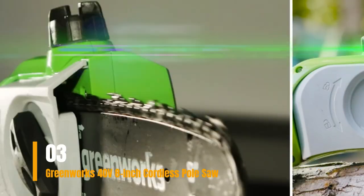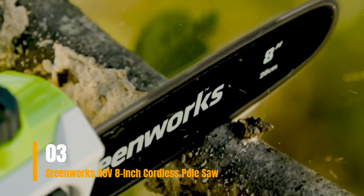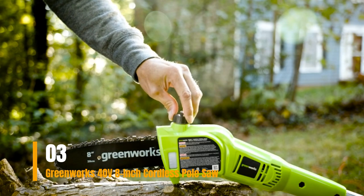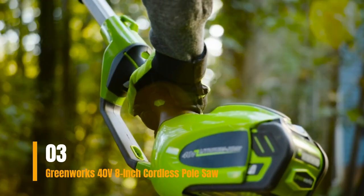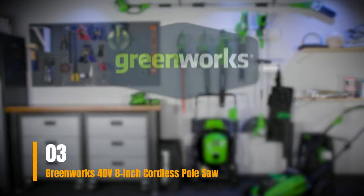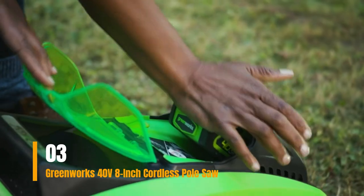The 2.0A battery delivers an average runtime of 30 minutes to an hour, depending on the thickness of the wood being cut. With an automatic oiler, this pole saw ensures consistent lubrication of the bar and chain, extending their lifespan. Its low-maintenance nature and instant startup eliminate the need for gas, oil, or spark plugs. Moreover, it operates quietly, minimizing noise disturbances during use.